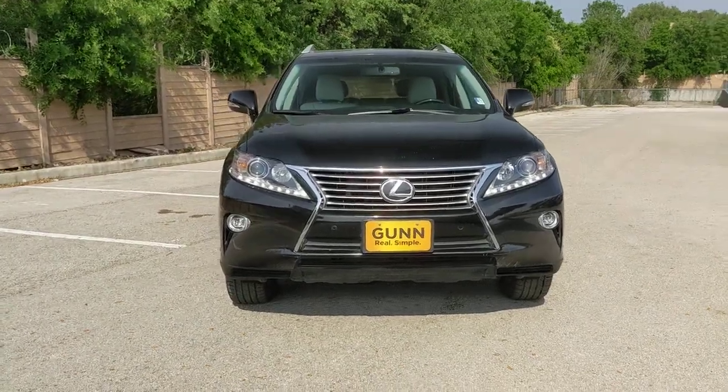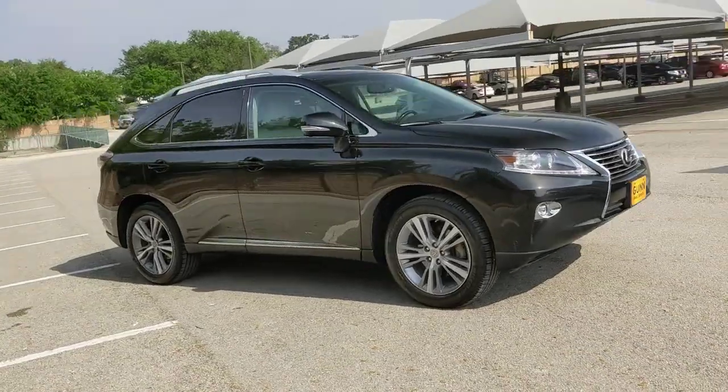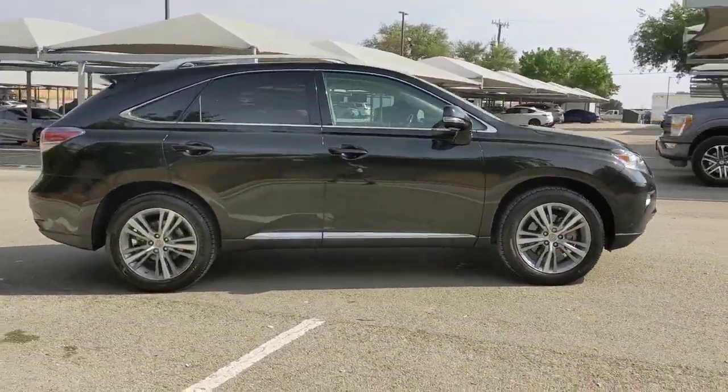You will be amazed by this 2015 Lexus RX. With less than 90,000 miles on the odometer, this vehicle stands out from the rest.